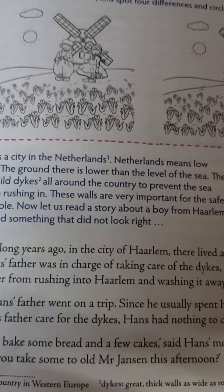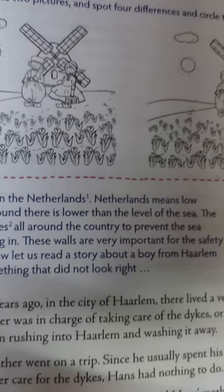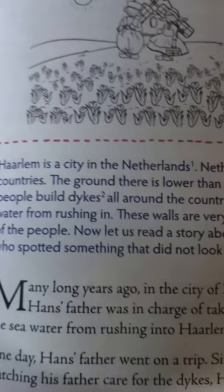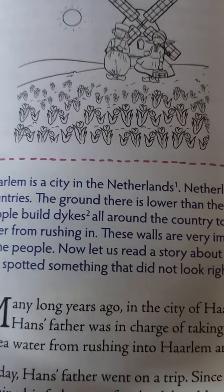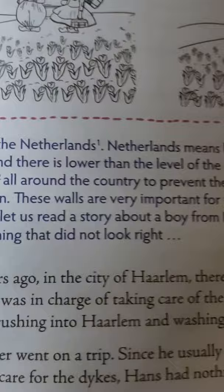Hans' father took charge to care for the dikes — those great thick stone walls — which kept the sea water from rushing into Harlem city. Even a little hole in the dike could be very dangerous for the city. Hans knew what would happen if there were any hole in that dike. He loved his city very much.